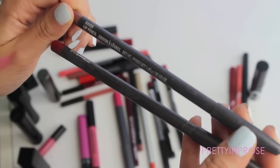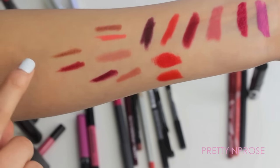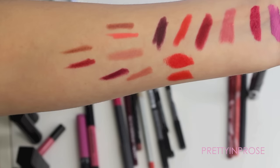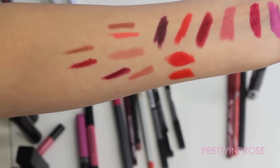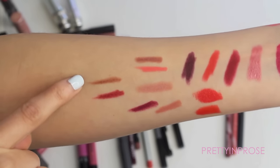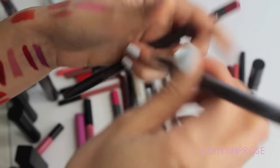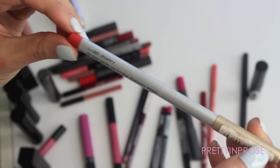I have two lip liners by MAC in the shades Hover and Brick. My MAC lip liner collection is really weak and I'm actually looking to pick up more — I got distracted with other things. If you have any suggestions please let me know in the comments. Hover is more of a brown-based lip liner, and Brick is more of a true brick red. I love both of these and I'm going to hold on to them.